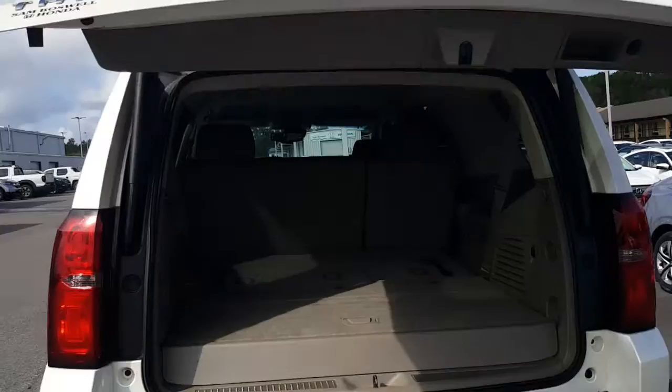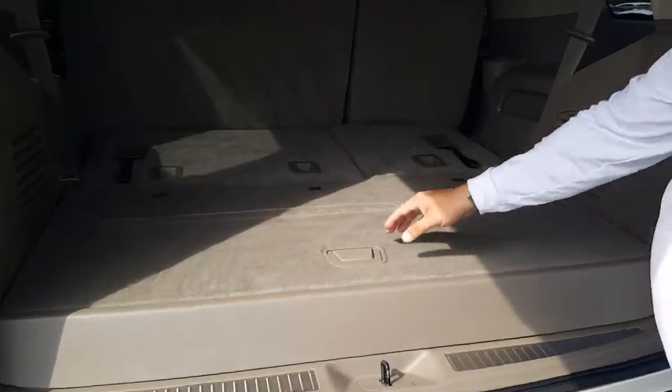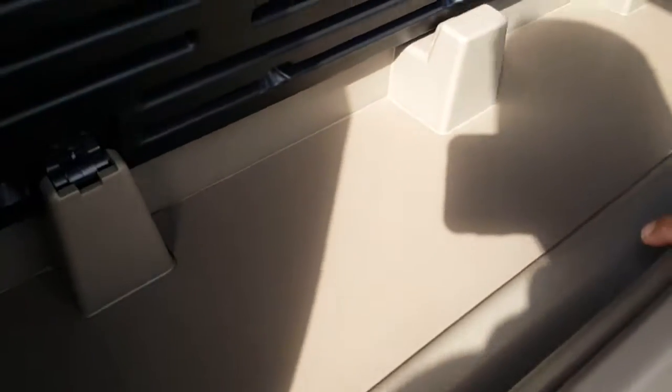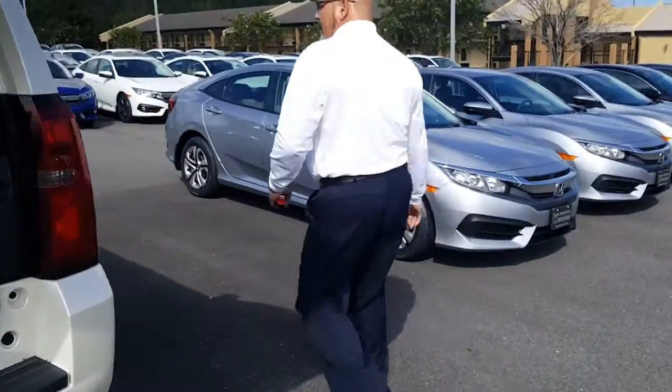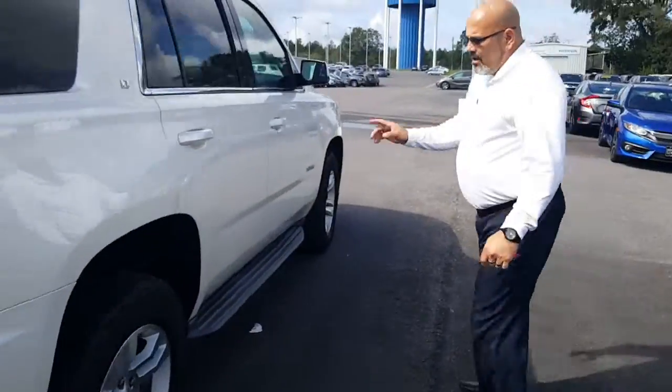We'll look in the back — it does have the automatic lift tailgate, which is a great feature so you can get your things in there easily. It does have third row seating, and of course you have some space back here where you can put a couple of items, all your tools and everything.